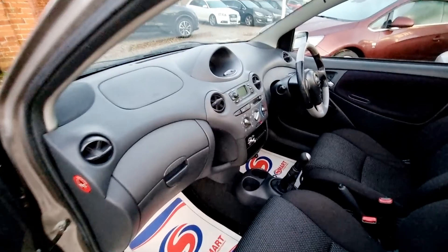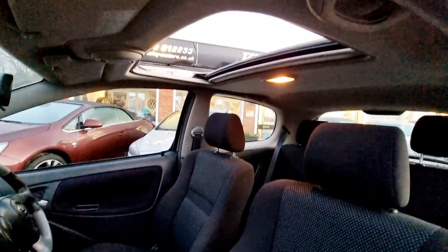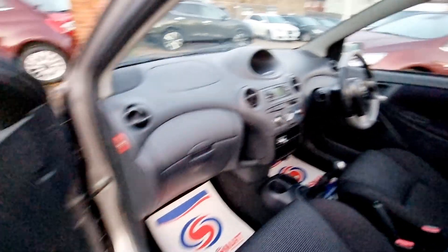This Yaris has had just two owners from new and benefits from a great service history, having been serviced 11 times from new. It will have a full 12 months MOT, it has two remote keys and all of its owners manuals and book pack are present.